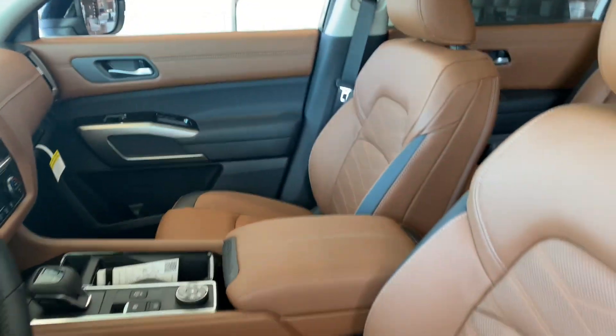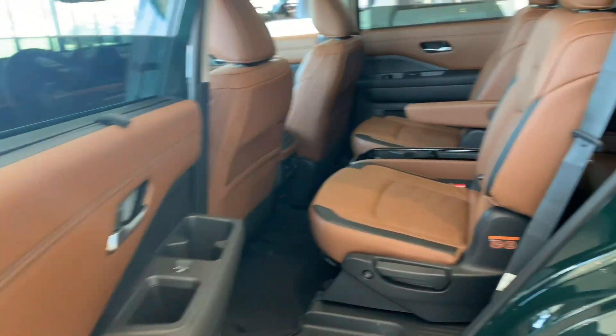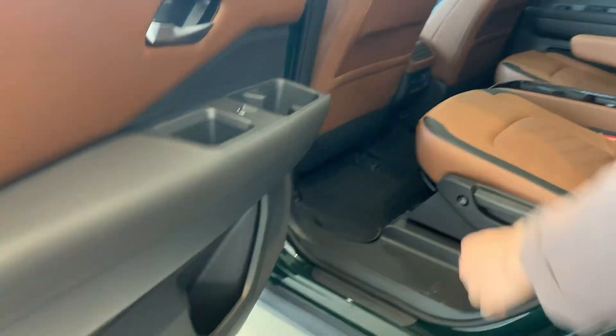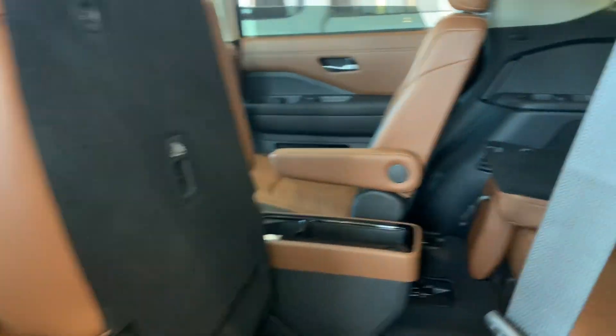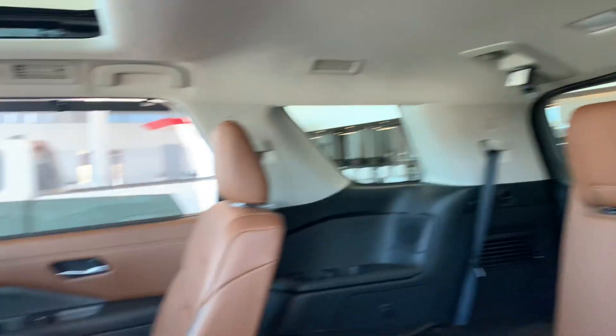The back has lots of space and room. There are 12 cup holders, so lots of space if you have kids. There's also a quick button right here — if you just want to get into the third row for friends or anything like that, there's lots of space, and then you just push it back.